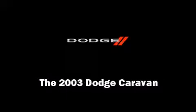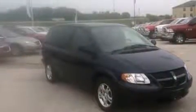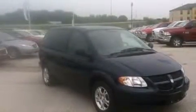Outstanding design defines the 2003 Dodge Caravan. It features an automatic transmission, front-wheel drive, and a 3.3-liter six-cylinder engine.